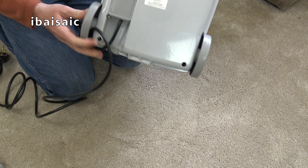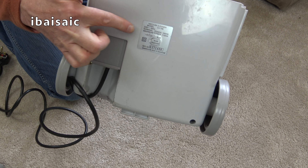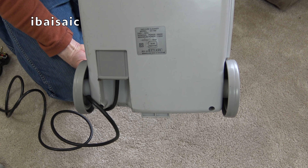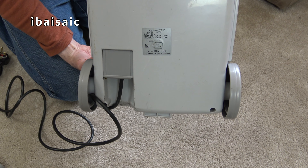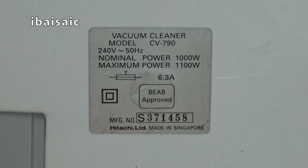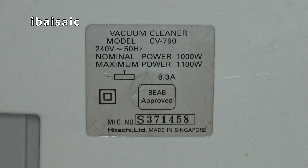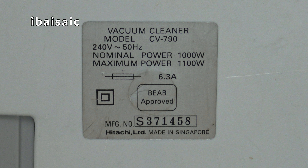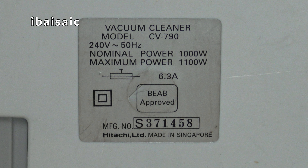Underneath there are more scratches. I'll have a quick look at the rating sticker and then we'll switch it on. If this works, I'll accept the seller's offer of a £12 partial refund — I think for £20 once it's cleaned up that's not too bad. Model: CV790, 240 volts, 50 hertz, nominal power 1000 watts, maximum power 1100 watts, 6.3 amps, manufacturing number S371458, Hitachi Limited, made in Singapore.